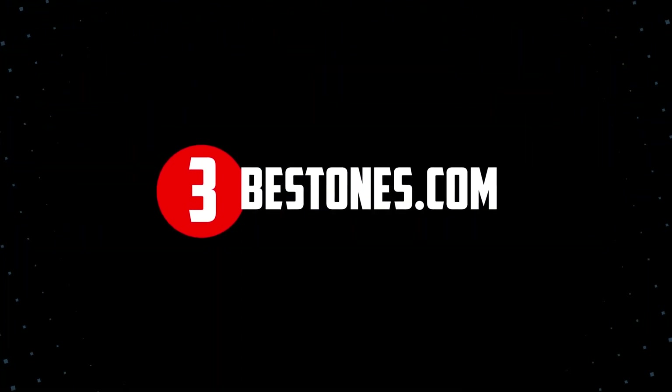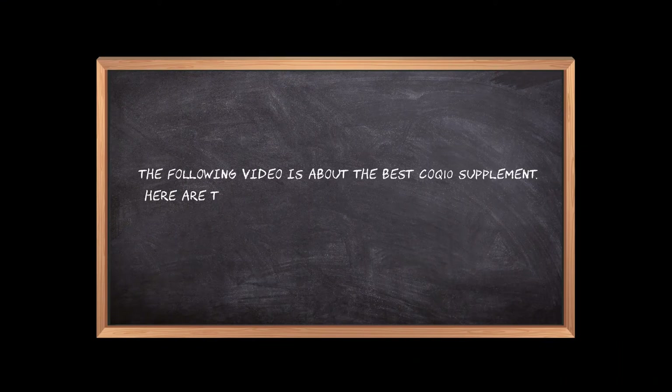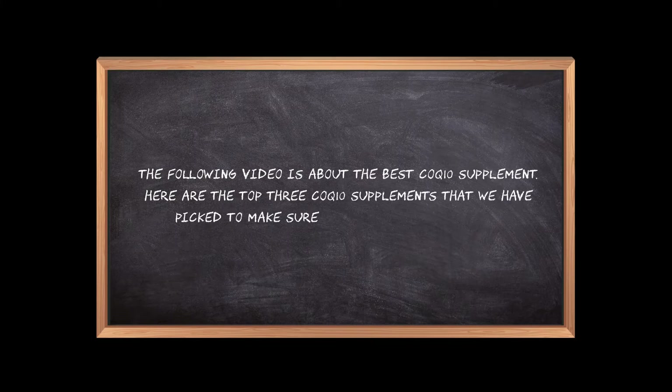Welcome to the3bestones.com. The following video is about the best CoQ10 supplement. Here are the top 3 CoQ10 supplements that we have picked to make sure you don't waste your time wandering over the internet.